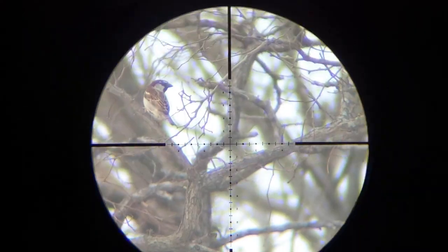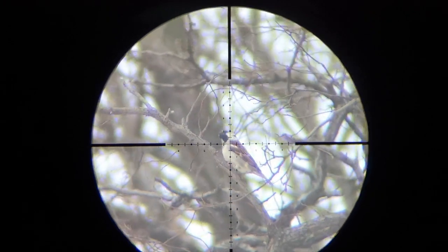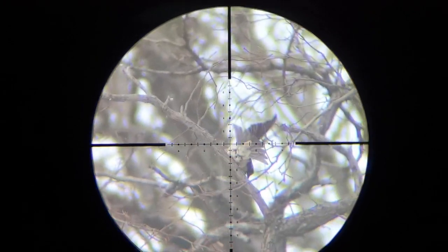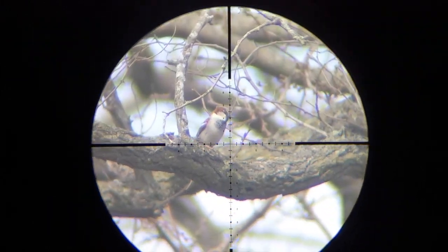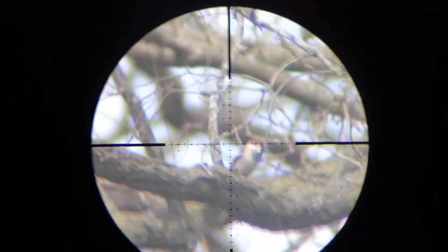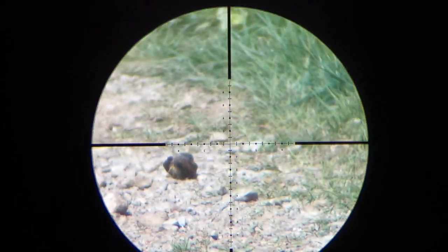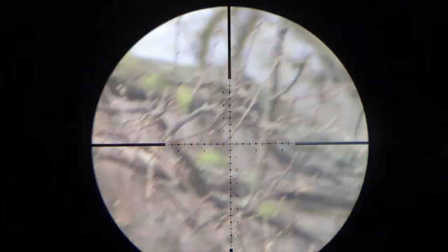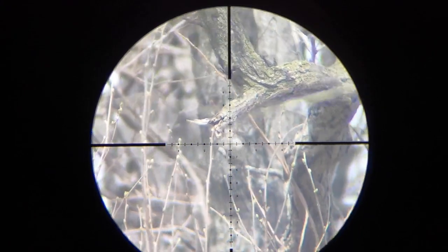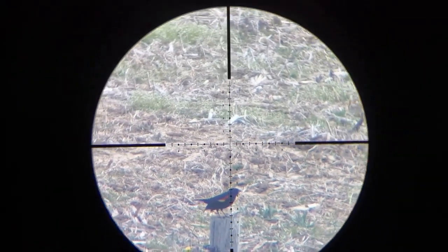I think I skinned him — 25 yards. Got him, 25 yards again. There's another. Got him — 56 yards.